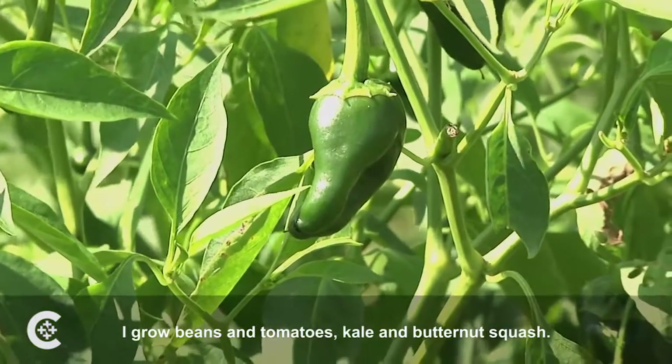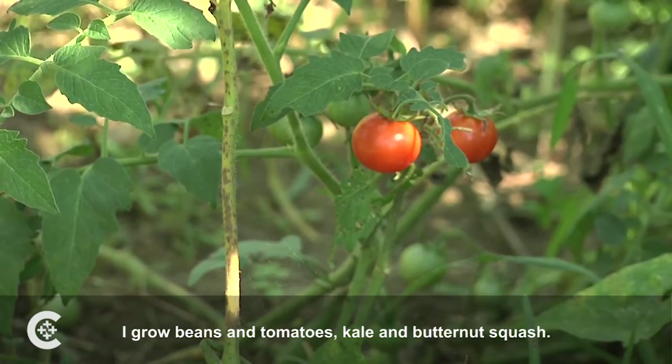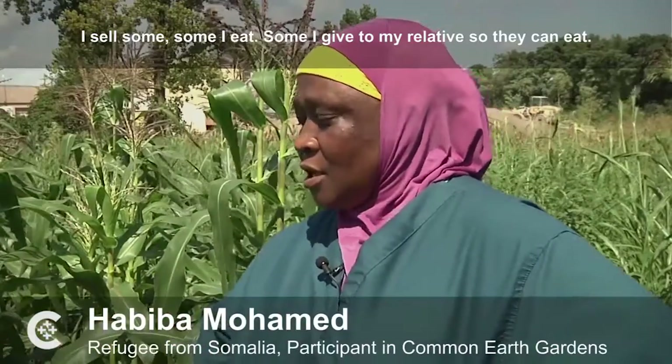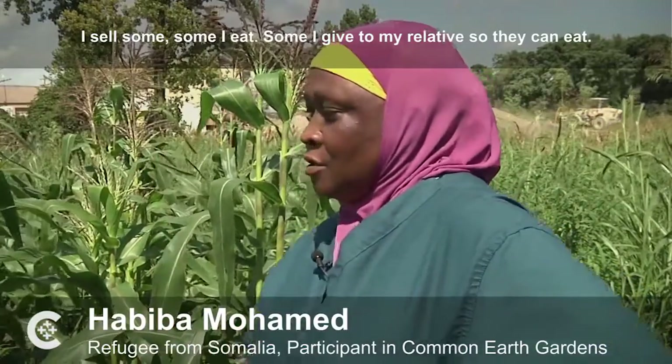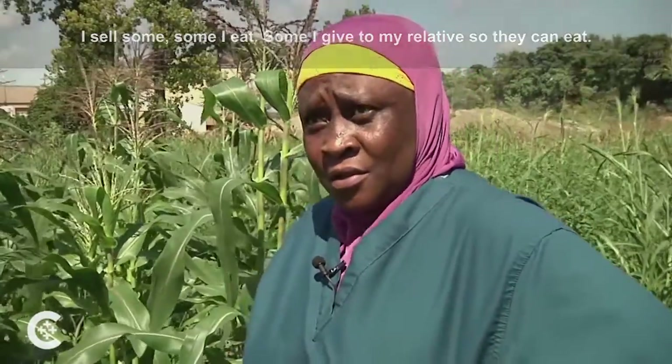I grew up with beans and tomatoes, kale and banana squash. I sell some, some I eat, some a little for my relatives. But if I give to my relatives, they can eat.